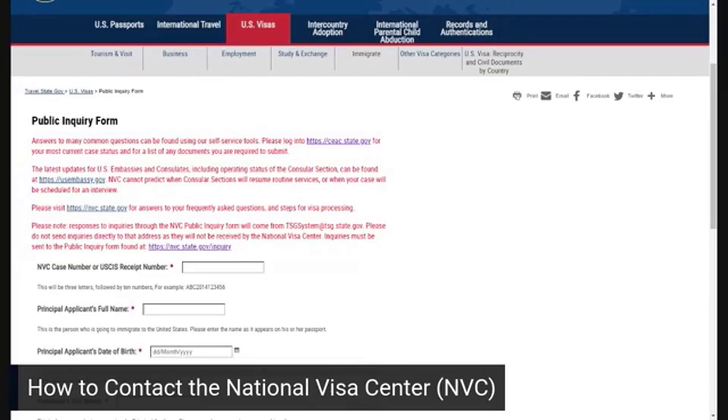This portal can be used if you're having issues with your SEAC account. The SEAC account is very glitchy — we often find we might submit a document and it'll say we still need to submit a document, even though it's clearly there. So if you're having technical issues like that, this public inquiry form is something we use a lot and find very helpful.